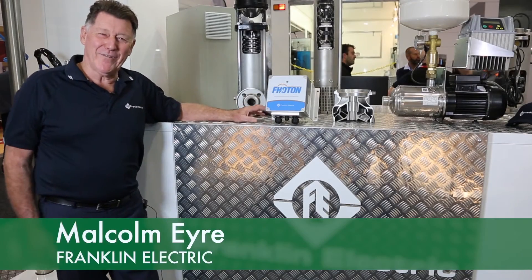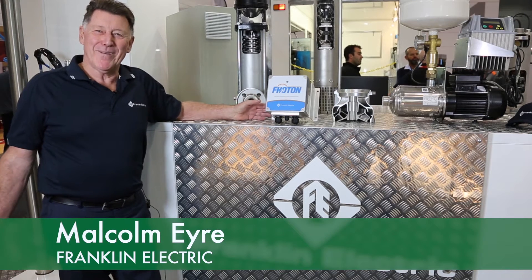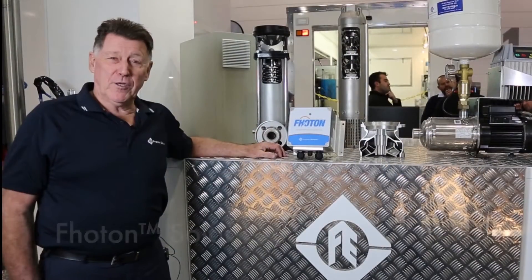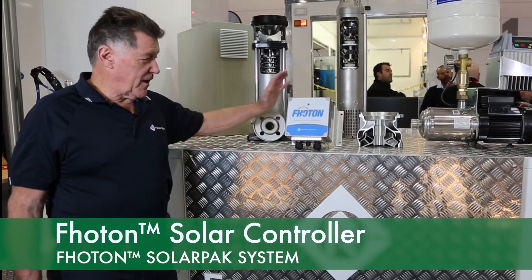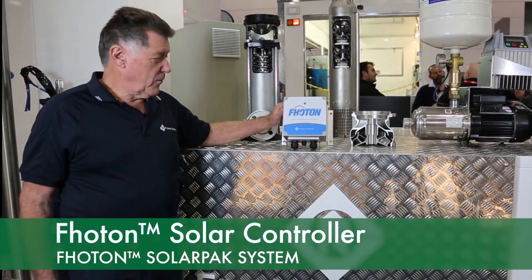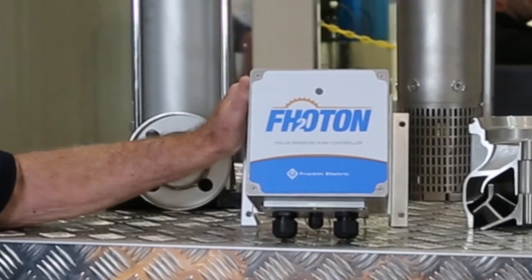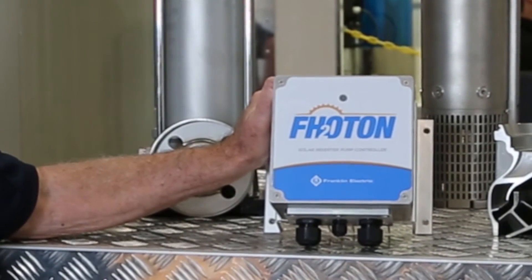Hi, I'm Malcolm Eyre from Franklin Electric. Here we are at the Melbourne IAL Expo for 2016. The release we've got at this particular show is our new Photon, which is a small, compact controller for primarily bore pump motors.